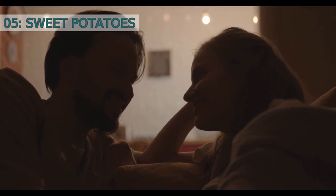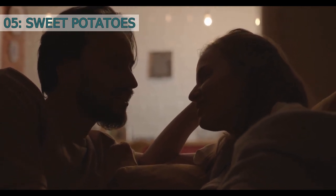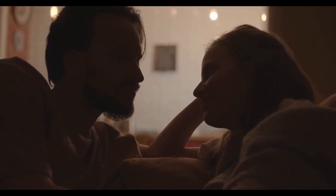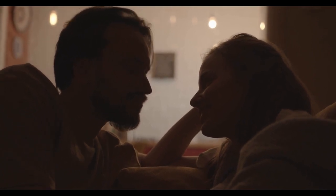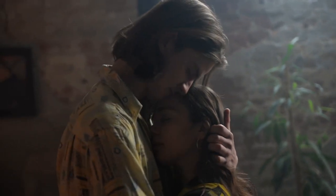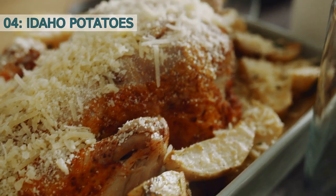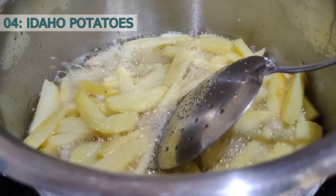Number five: Sweet potatoes. Sweet potatoes are not technically a type of potato, but they are often grouped together. They have a sweet and rich flavor and are high in nutrients such as vitamin A and vitamin C. Sweet potatoes can be baked, mashed, or used in various dishes like sweet potato casserole.